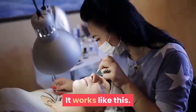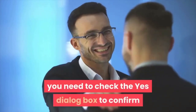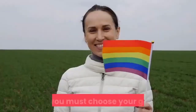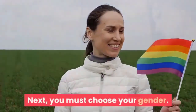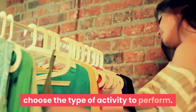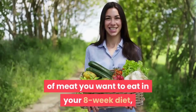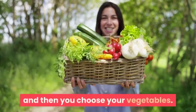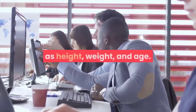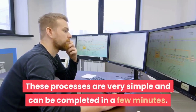It works like this. After entering the product page, you check the Yes dialog box to confirm you want a custom keto diet plan for 8 weeks. Next, you choose your gender. After that, you will be prompted to choose the type of activity to perform. Next, you choose the type of meat you want to eat in your 8-week diet, and then you choose your vegetables. Then you will be prompted to enter data such as height, weight, and age. These processes are very simple and can be completed in a few minutes.